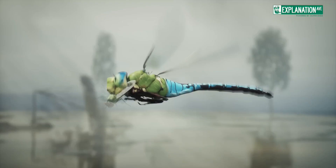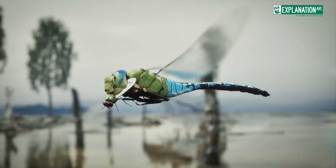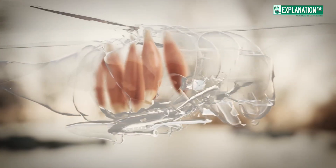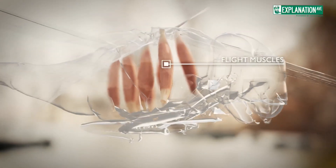They're such good hunters because of their incredible vision, lightning-fast reflexes, and ability to fly in any direction — even backwards — because of special muscles that individually control each of their four wings. Dragonflies mainly hunt other insects, though, so we're safe.